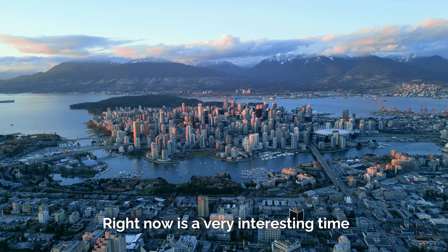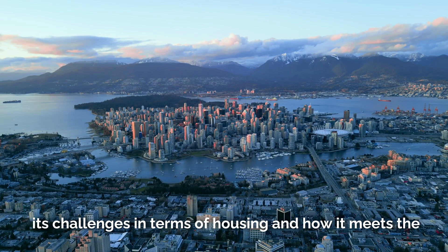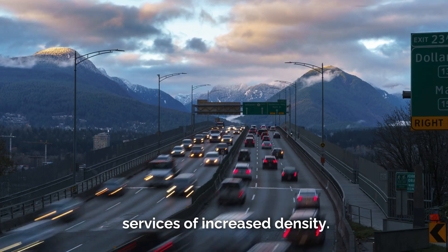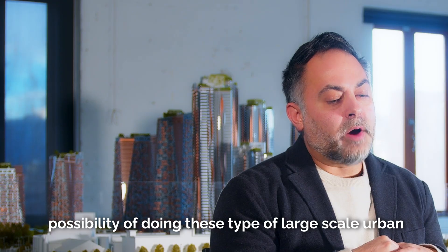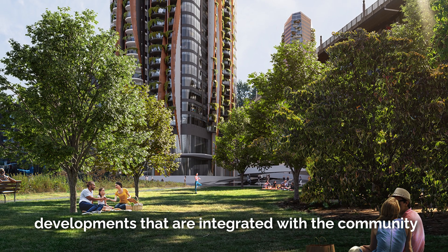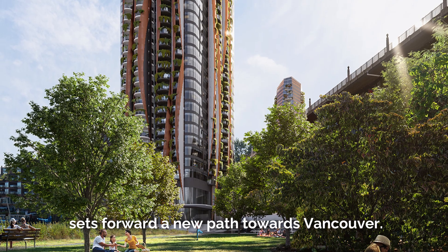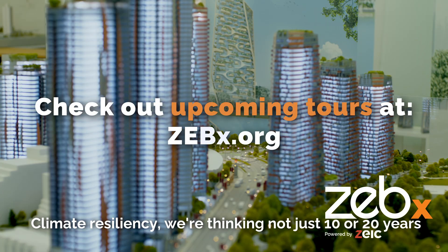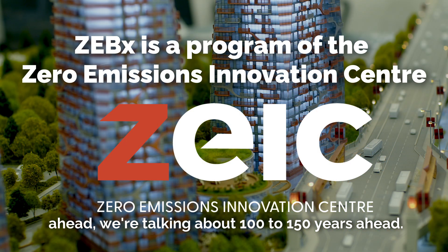This is a very interesting time in the context of Vancouver. Vancouver is coming to a time where it's seeing a lot of its challenges in terms of housing and how it meets the services of increased density. It's only really through the possibility of doing these types of large-scale urban developments, integrated with the community and a very forward-thinking and progressive attitude, that sets forward a new path for Vancouver. For climate resiliency, we're thinking not just 10 or 20 years ahead — we're talking about 100 to 150 years ahead.